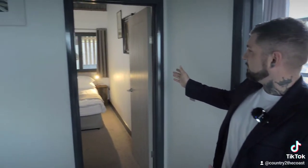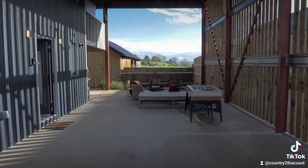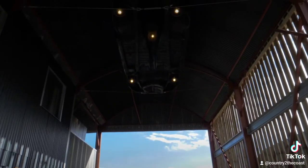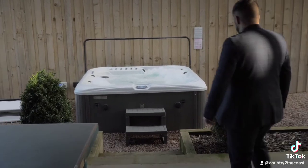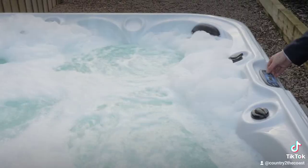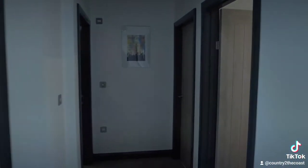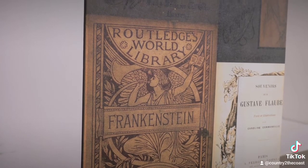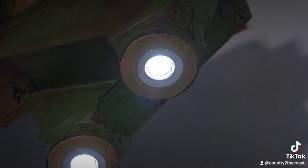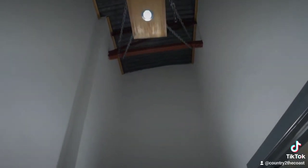Coming out of one of the main master bedrooms, you'll see on the right-hand side one of three double bedrooms overlooking the beautiful courtyard. As you exit one of these double bedrooms, you're greeted with beautiful custom-made agricultural lighting that feeds all the way down the hallway to the main bathroom.